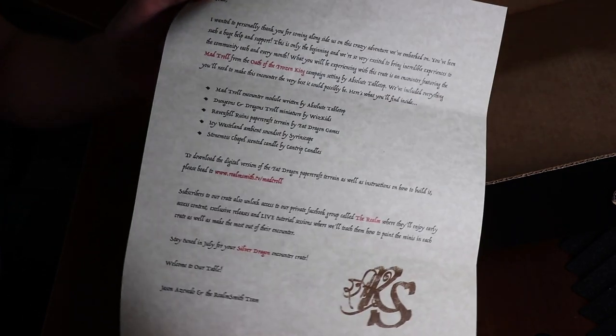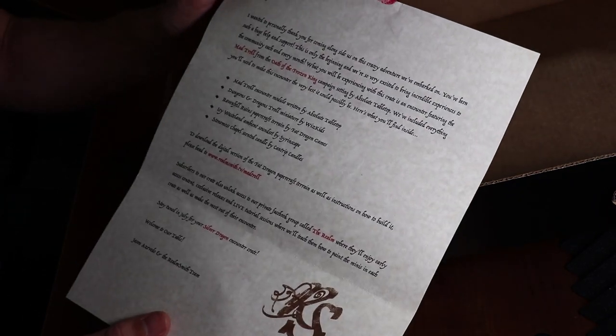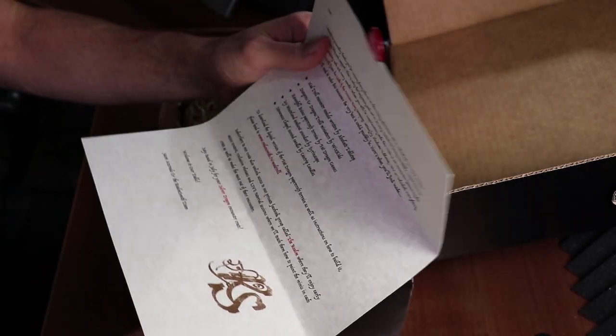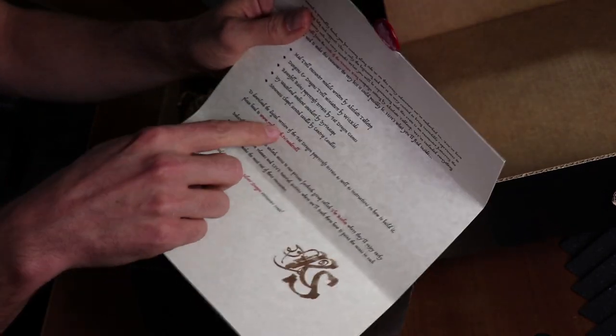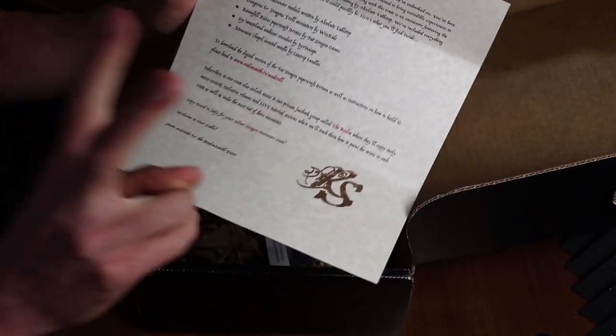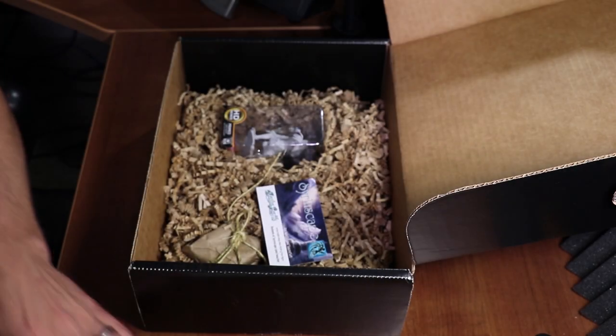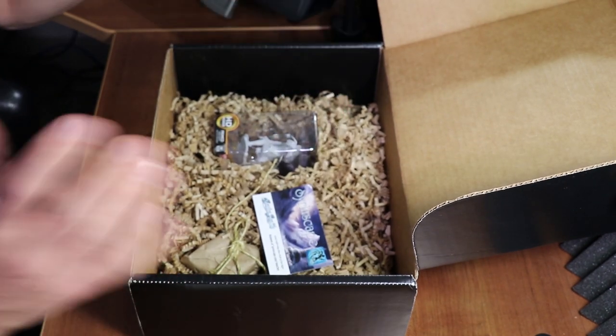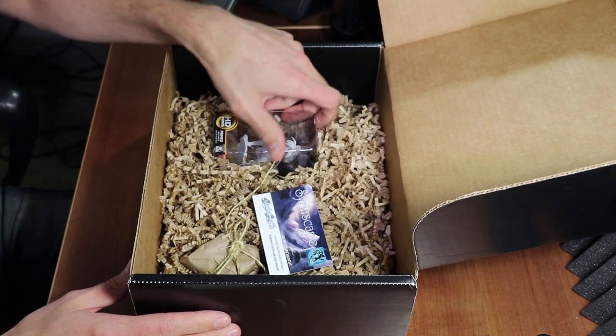We can open it up here and you can see some nice words: 'Nate, I wanted to personally thank you for coming alongside us in this crazy adventure we've embarked on.' There's also a little description of what's included, as well as some of the benefits of joining the Realm — which are not just the things in this box. So let's get to the contents.